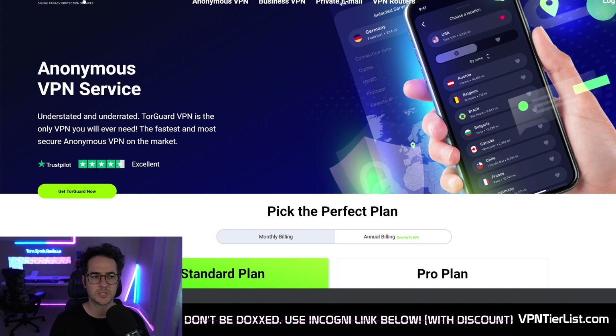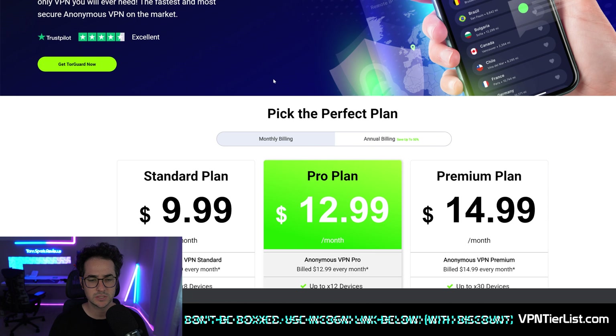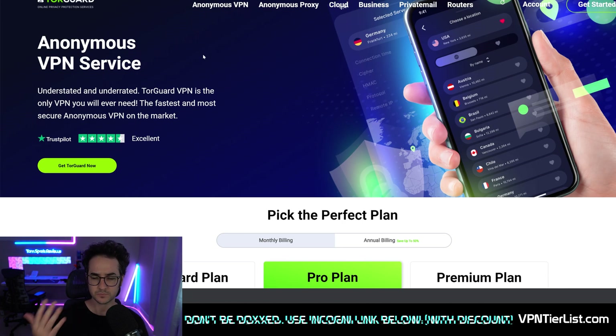Let's get onto the video. What are some of the best VPNs that support port forwarding? The number one VPN I recommend most on the channel is TorGuard VPN. TorGuard VPN's standard plan does include port forwarding. They don't upsell it or anything like that, and they've supported this feature for probably one of the longest time periods in terms of VPNs.